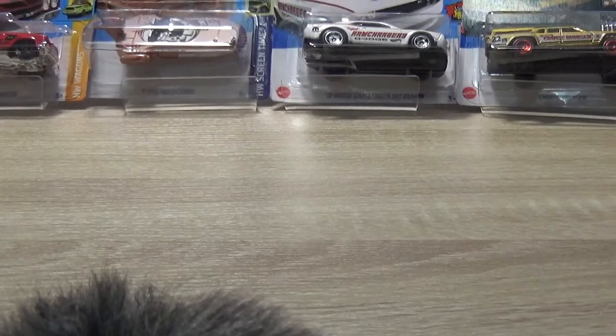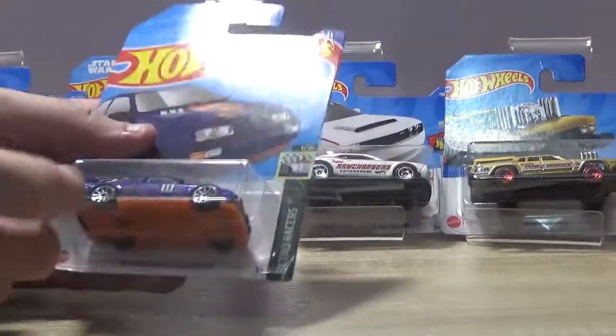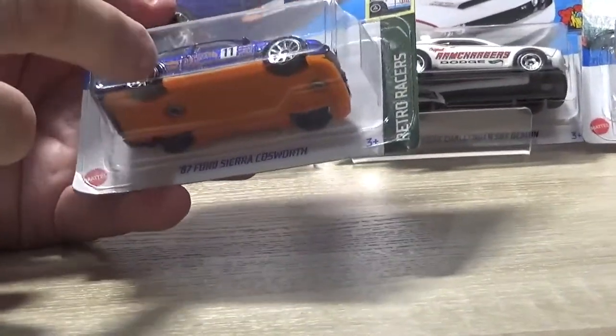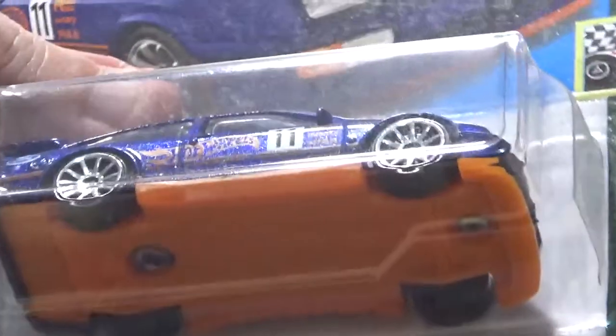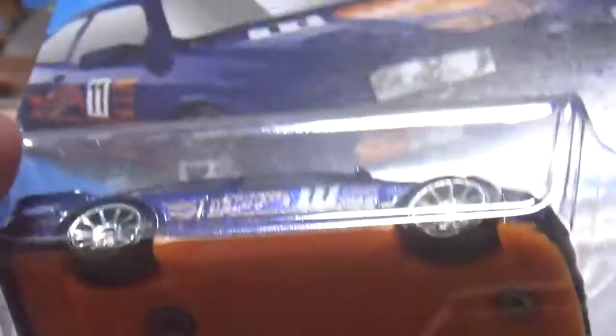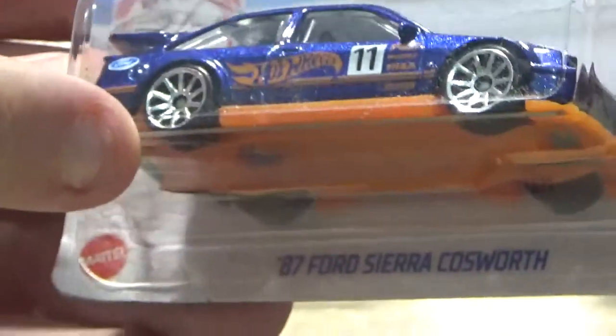It's a Ford Sierra Cosworth. A little while ago on Brett and Simon's Diecast I did a video showing two 10-packs, and the reason I bought them was because they had the black Ford Sierra and the blue — and that was the only way I could find this. Then I was in Asda, went around the cereal aisle, and found this on a clip strip. I almost shouted out 'yes' in the middle of the shop. I've wanted one of these for ages.